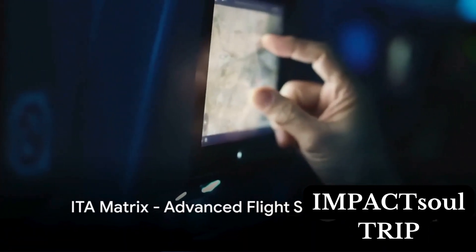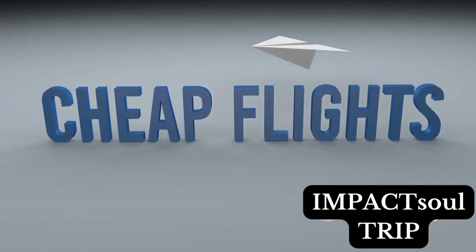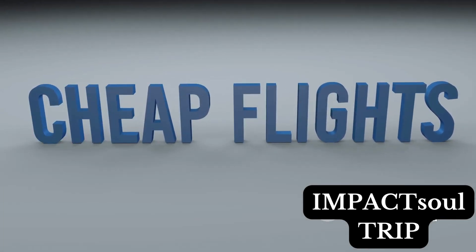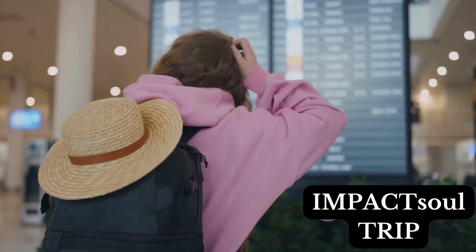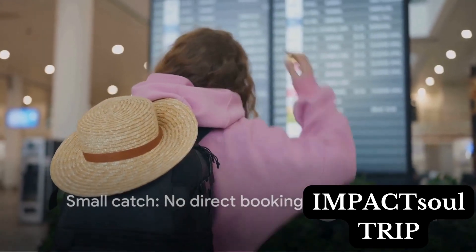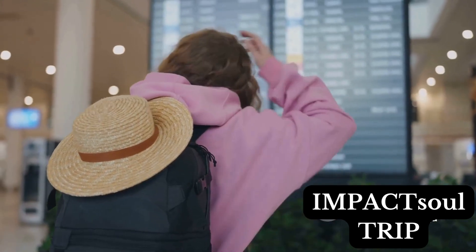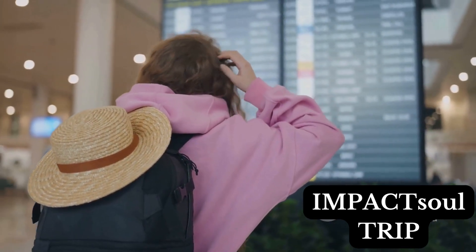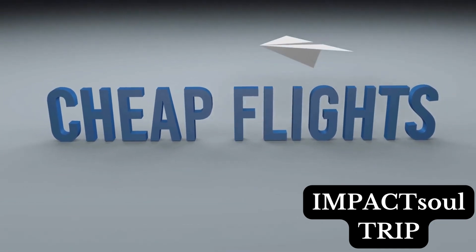Last but not least, we have the ITA Matrix. It's a free flight search engine equipped with advanced tools to help you find the best flights. The platform offers numerous filters, allowing you to tailor your search more precisely. However, there's a small catch — you can't book your flight directly on the platform. Instead, you need to copy your search results and paste them onto bookwithmatrix.com to find where to book your flights. It's a small extra step, but the savings you could garner are worth it.